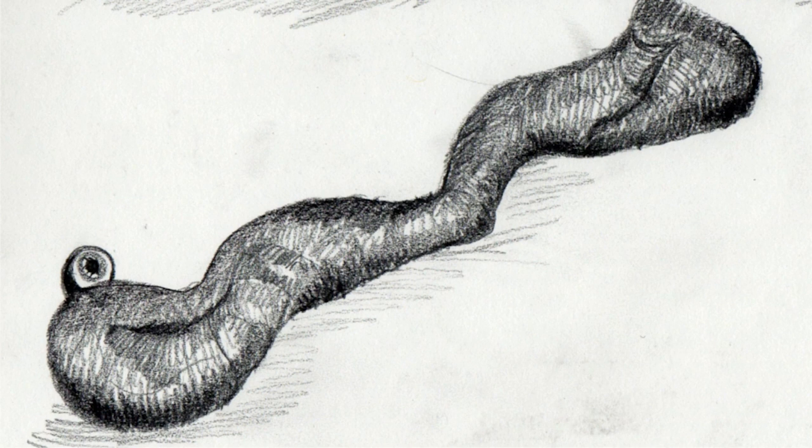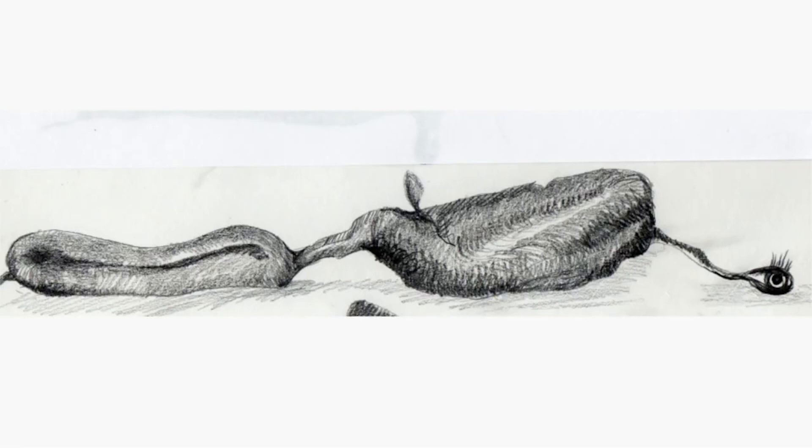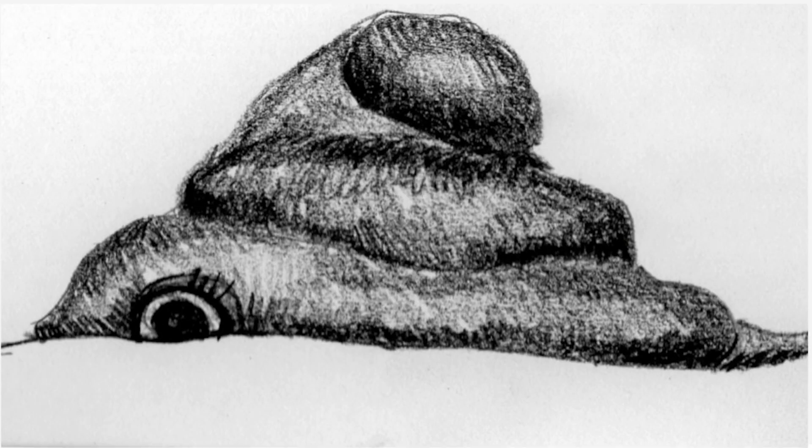The next drawing sent in was even stranger — the mouths were even bigger and the eye was on a stalk. We got another drawing from agent 48, and it's beginning to look more like the Blob we now know and sort of love. The best drawing we got was from agent 21, who showed us the horrible green colour.